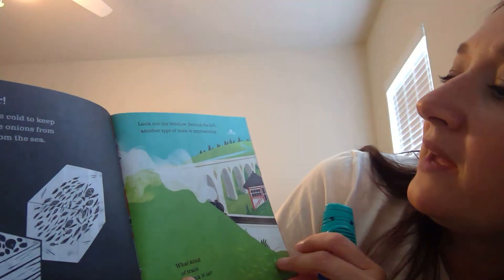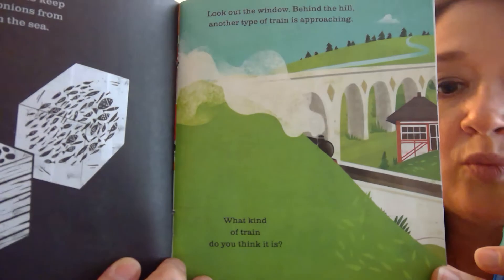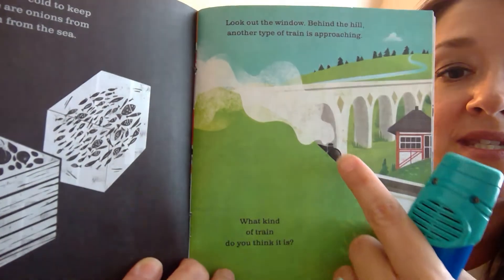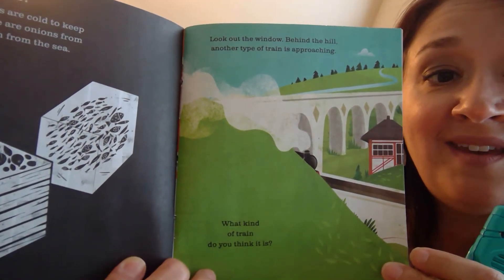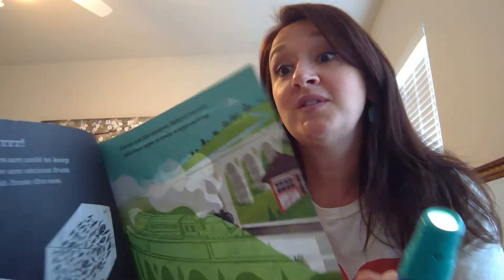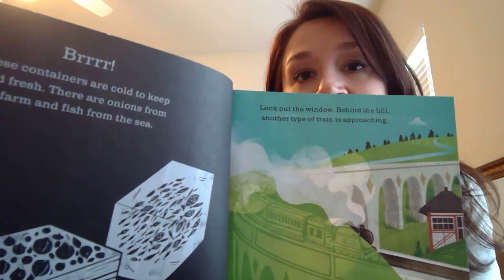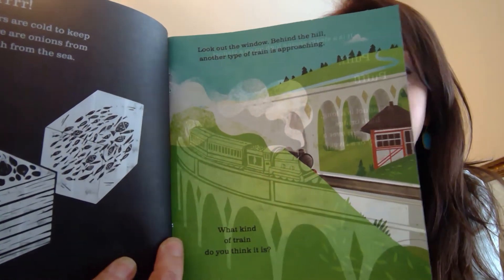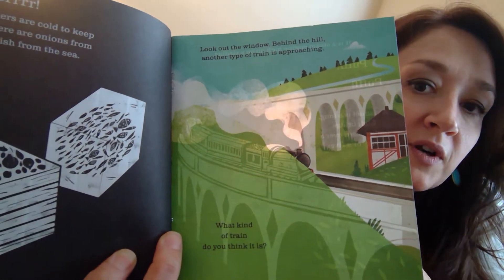Look out by the window behind the hill — another kind of train is approaching. It has some steam coming out the top. If you said a steam engine, you were right. It's a steam engine high up on a viaduct — puff, puff, puff. A viaduct is a long, high bridge that crosses over a valley or a river.